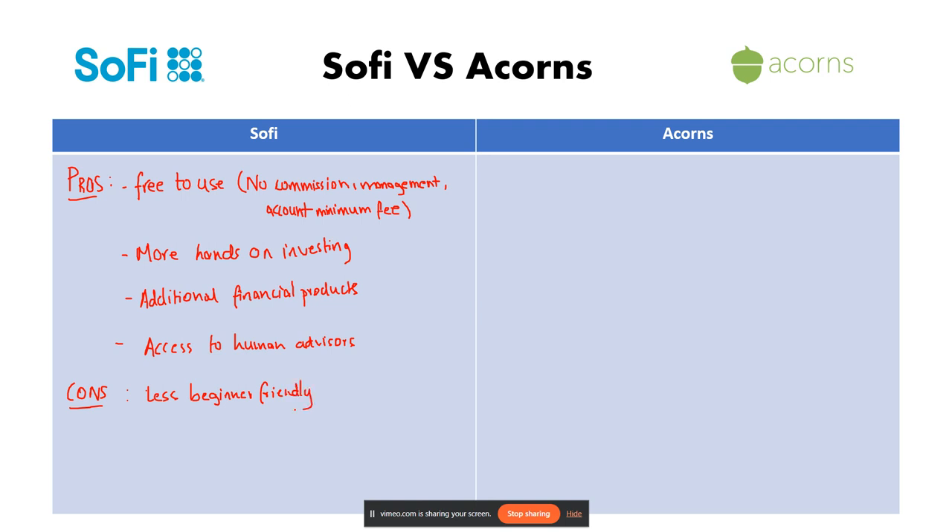The second con is that there is no roundup investing feature, unlike Acorns' spare change investment option.